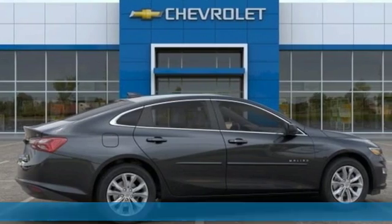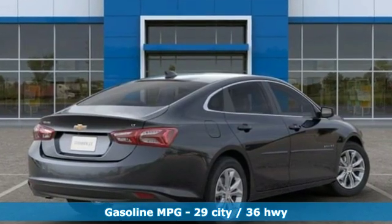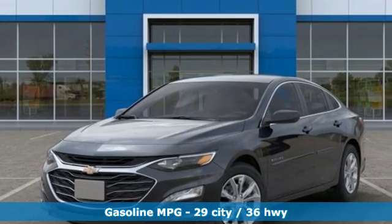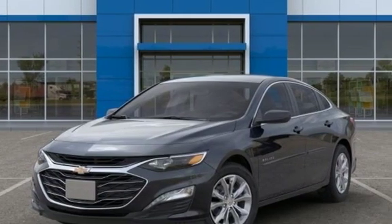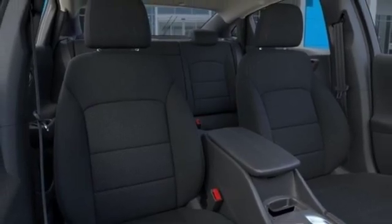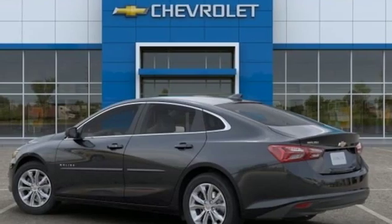It comes with the features you need and, better yet, want: streaming audio, power heated mirrors, dual-zone climate control, doors and push-button start proximity key, front heated bucket seats.